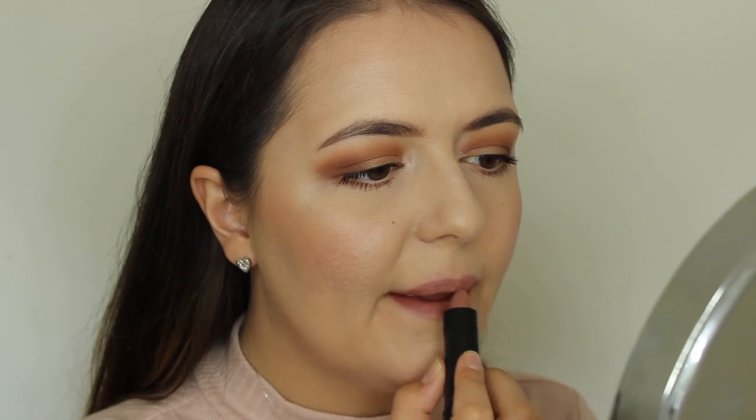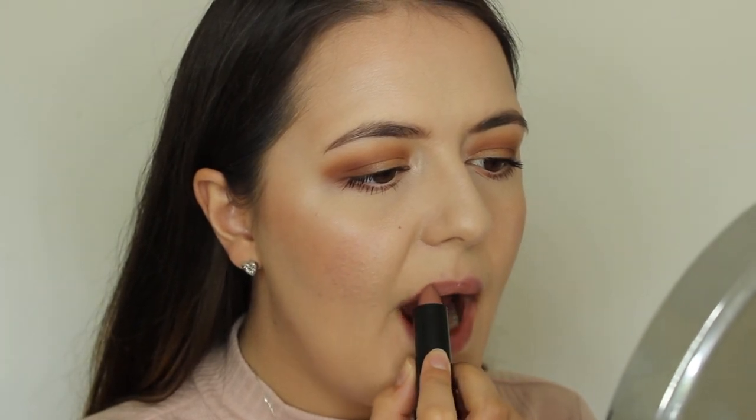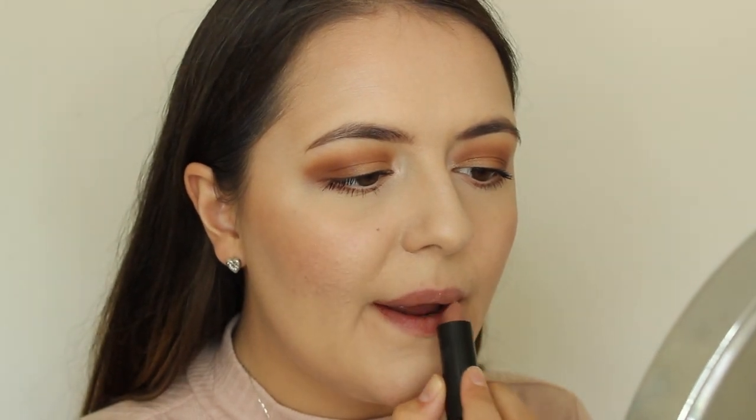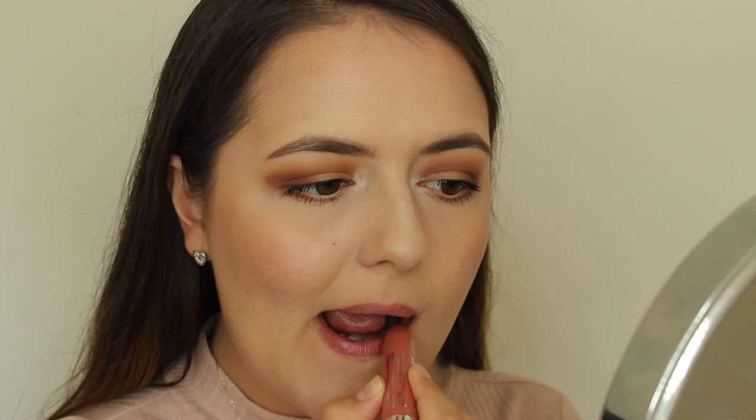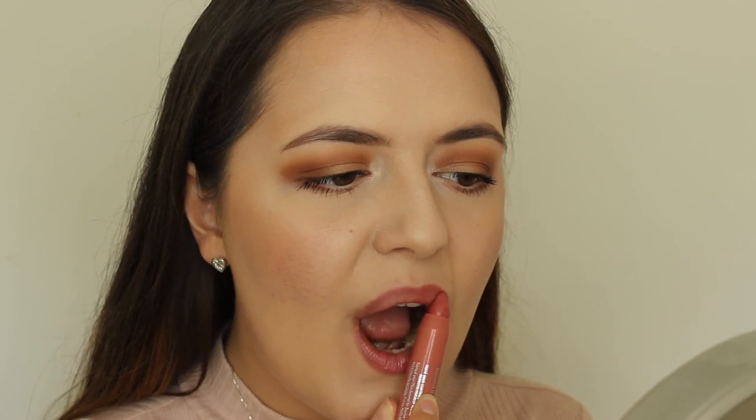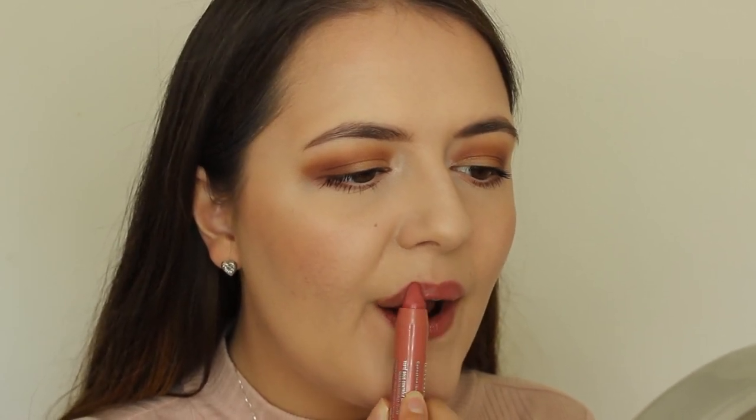This is the Bourjois Rouge Edition lipstick in Beige Trench, which is kind of a cool-toned beige nude. It's not one of my most reached-for lipsticks but it's a nice comfortable formula. This is the Bourjois Color Boost in Proudly Naked, which is pretty much the dupe for the Clinique Chubby Sticks — worth trying if you're on a budget. I just slightly prefer the formula of the Clinique ones.